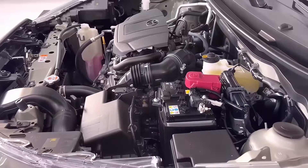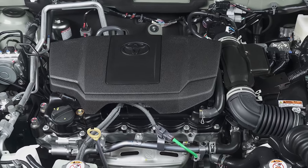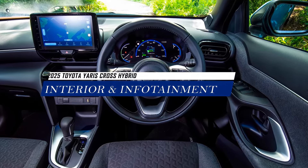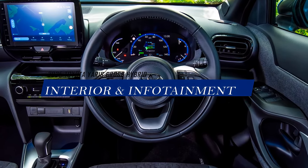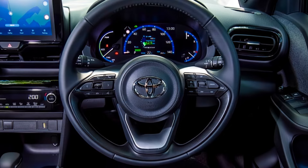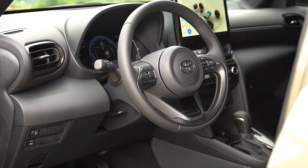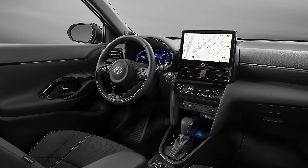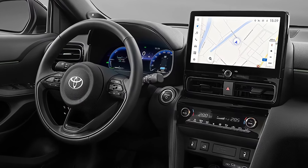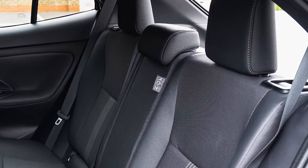While acceleration won't win any drag races, the Yaris Cross Hybrid prioritizes fuel economy and city driving capabilities. The 2025 model also prioritizes practicality over luxury, offering a functional layout with a surprising amount of space for passengers and cargo, and might see an upgrade to the infotainment system with a larger touchscreen and improved connectivity options like wireless Apple CarPlay and Android Auto.